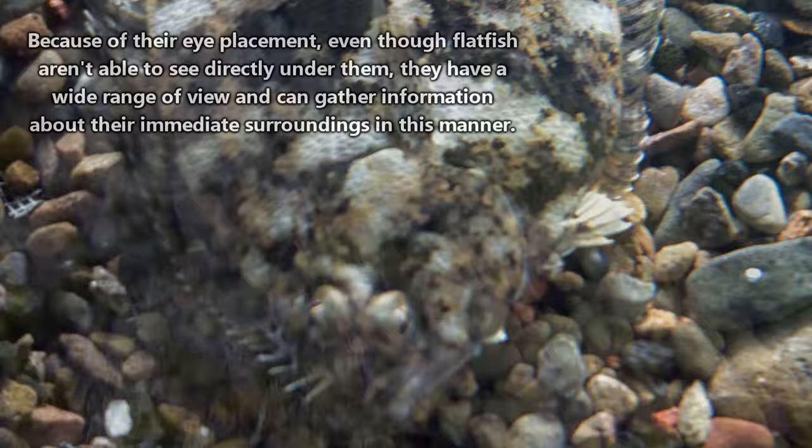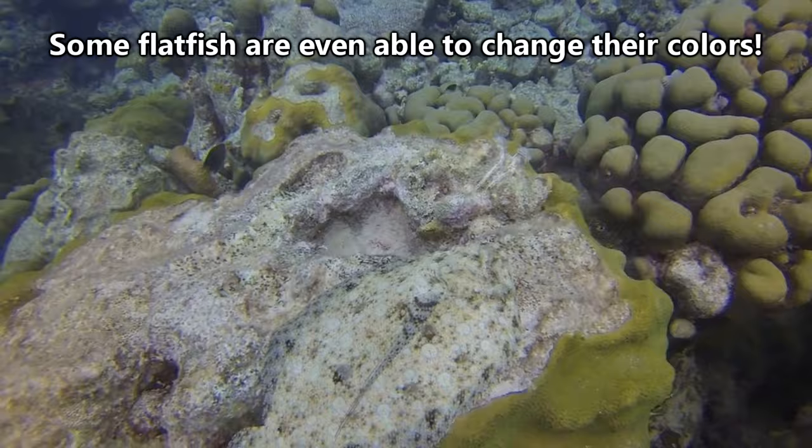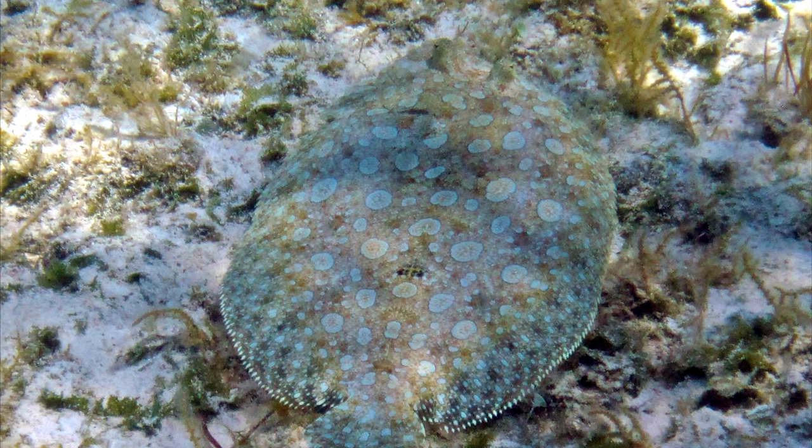Flatfish live on the bottom of their watery habitat and use camouflage to blend in with their surroundings. They can be almost impossible to see once they've taken on the correct color pattern. This blending in is perfect for avoiding predators, but also for ambushing prey. Flatfish eat other fish, crustaceans, cephalopods, and worms. They catch their meals by using the fin on the underside of their body, pushing off the sea floor while releasing a burst of water from their gills. They can move quick, and their prey doesn't stand much of a chance.